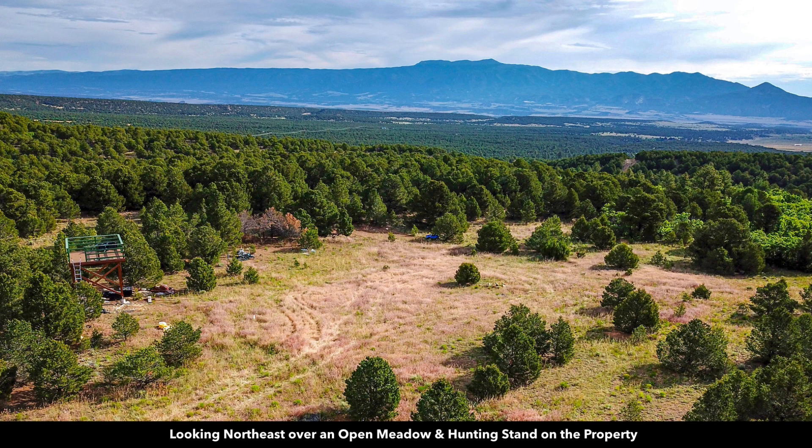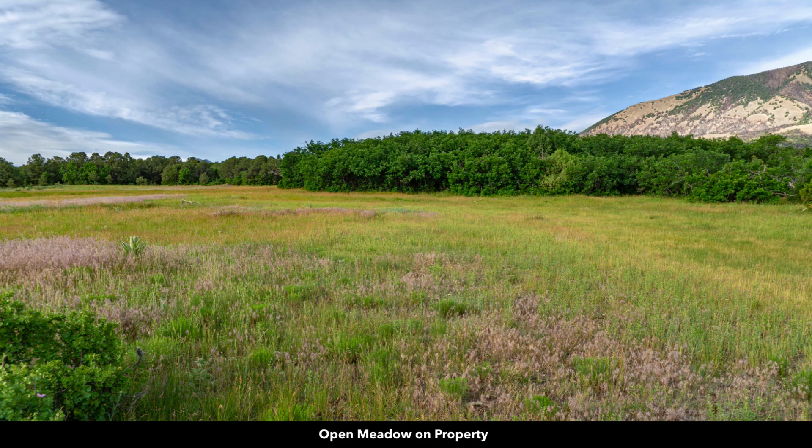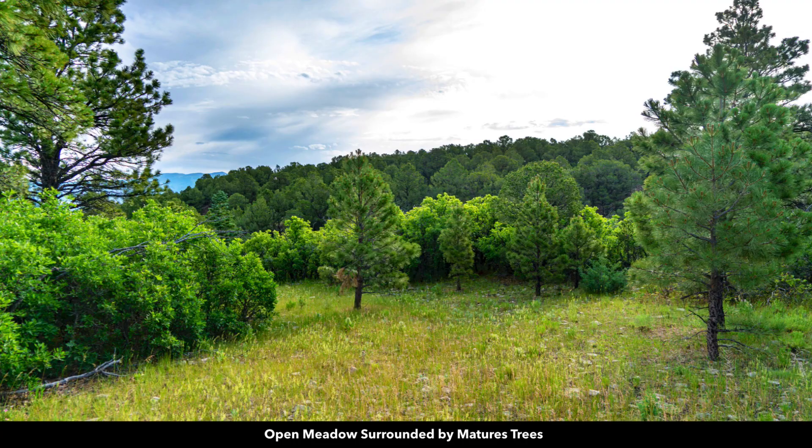Here you can see one of the open meadows on the property with this hunting stand — it's a 12 by 12 hunting stand. Here's another open meadow on the property. There are also lots of mature trees of varying species and sizes.